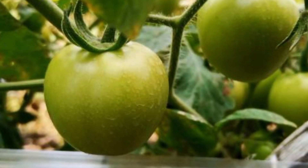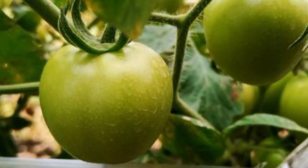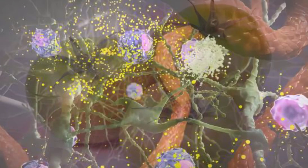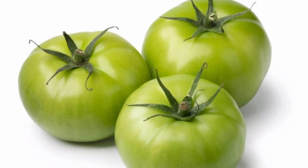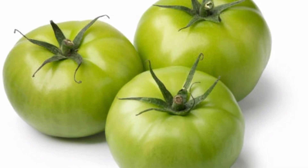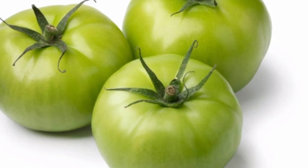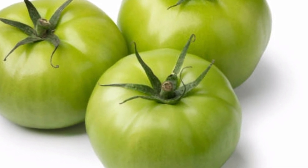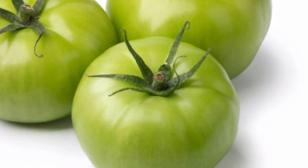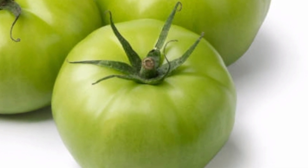Health benefits of green tomatoes: green tomatoes offer extraordinary health benefits. 1. Neutralize free radicals. The presence of vitamin A and flavonoids in green tomatoes helps fight the effects of free radicals. Free radicals are formed by the sun's UV rays and also by electronic devices with radiation. Consuming green tomatoes in large quantities helps maintain and reduce free radicals in the body.